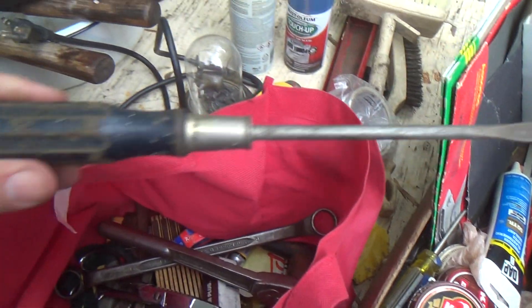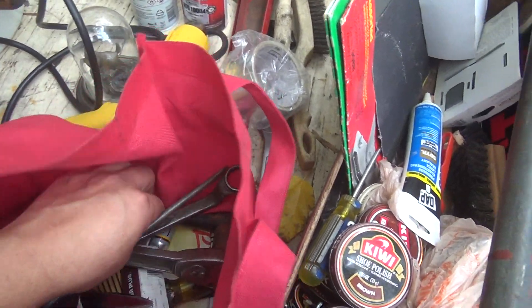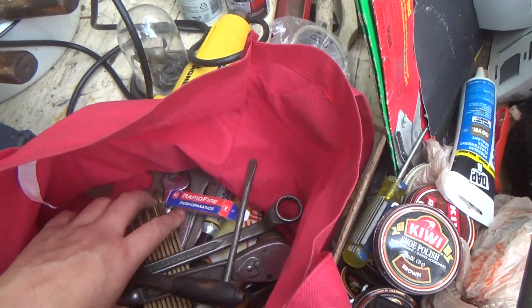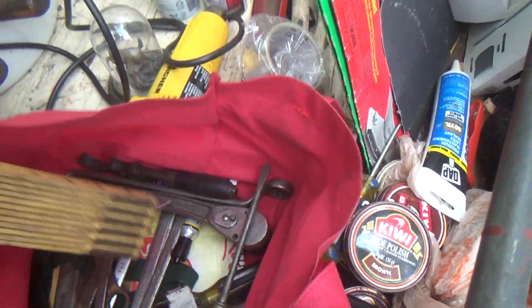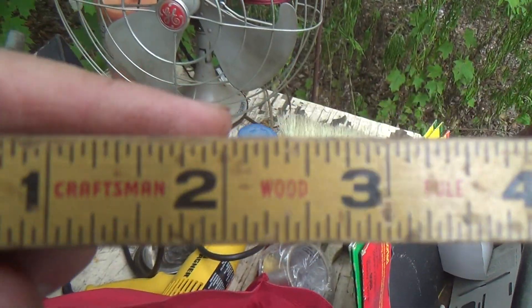We got some wood-handle screwdrivers. These are always nice — I like wood-handle screwdrivers. There's a little pipe wrench. More wrenches, more just regular wrenches. I didn't need my 400th Craftsman, but that's why I bought it — because it said Craftsman on it.